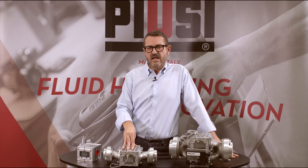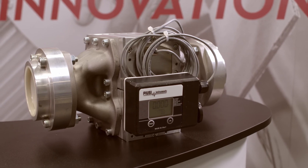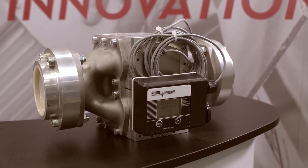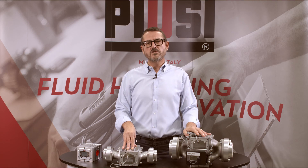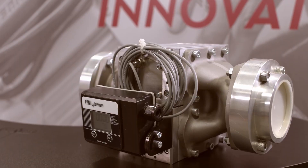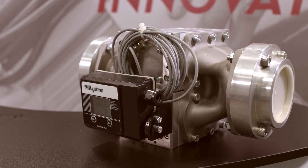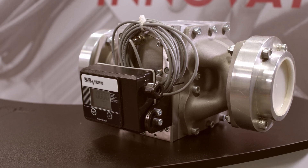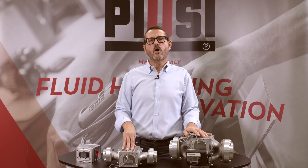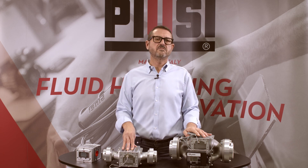Last but not least, our K900. This sturdy and large oval gear meter is suitable for controlling the non-commercial dispensing of low, medium, and high viscosity fluids. The aluminum body allows safe installation in different situations, including heavy-duty applications. It is also equipped with an inbuilt suction filter, 3-inch BSP or NPT inlet-outlet, and a free contact signal pulsar.